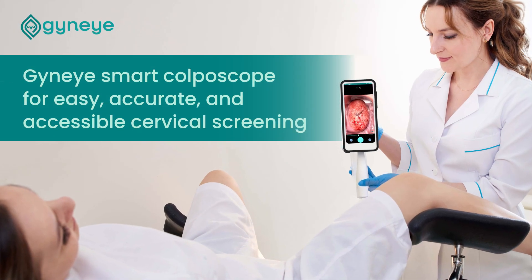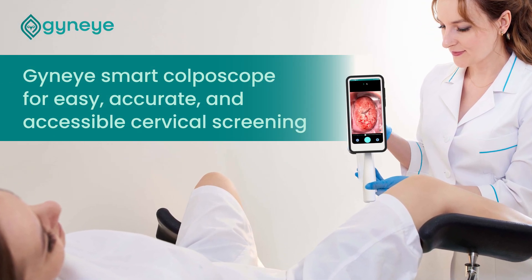Gyni smart colposcope for easy, accurate, and accessible cervical screening.